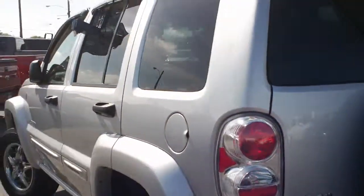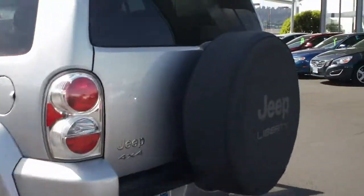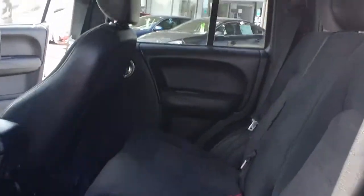This one currently has around 72,000 miles on it. Thank you.